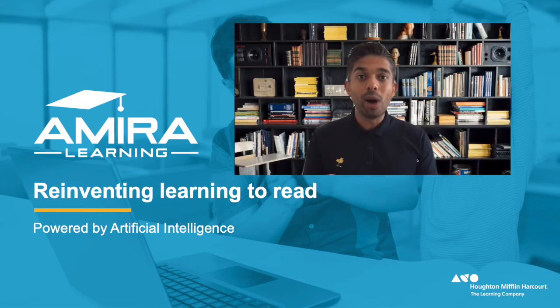Hello, everyone. Welcome to this unboxing series on Amira Learning, a reading assistant for every teacher, powered by artificial intelligence. In this series, we'll take a closer look at how Amira Learning is able to conduct reading fluency assessments, dyslexia screening, as well as provide every student one-to-one practice.